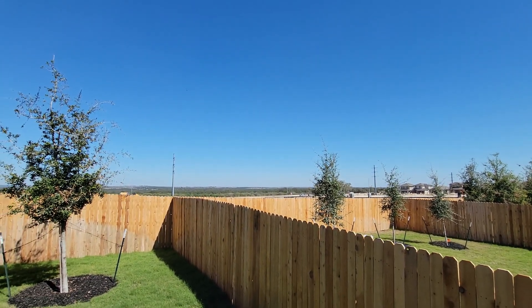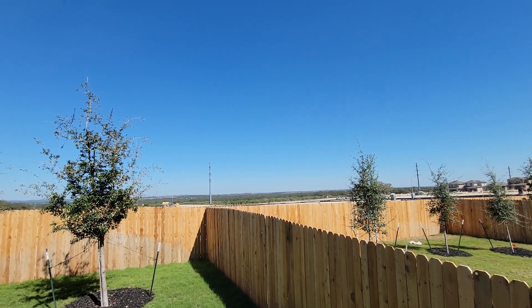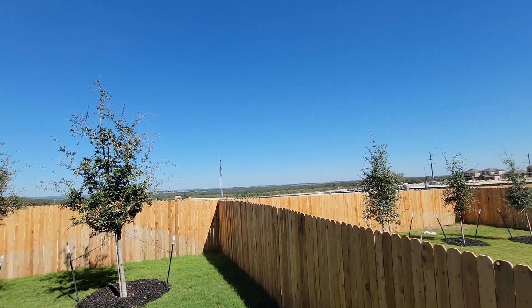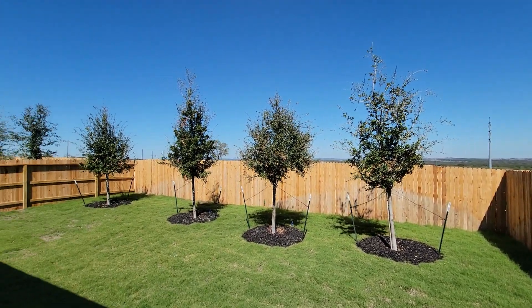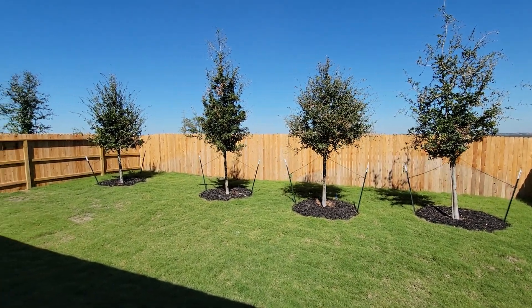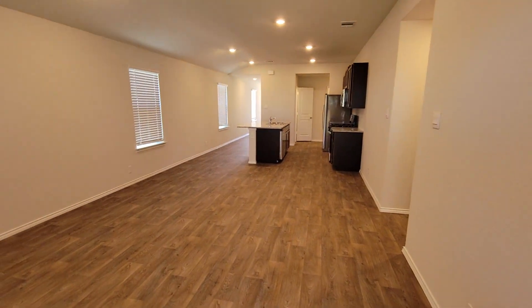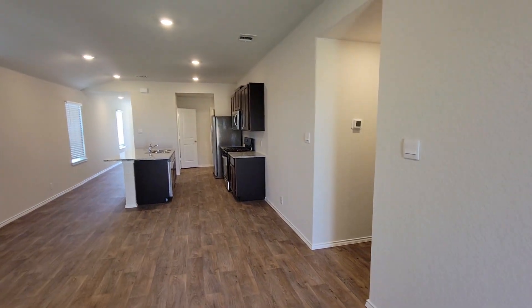Just imagine on the 4th of July or on New Year's the view you're going to be able to have looking at that horizon. Even if they build homes in front of you, you'll still be able to see all those fireworks — I thought that was really cool. And this one has four trees in the backyard. How nice is that? Big open floor plan, lots of space.